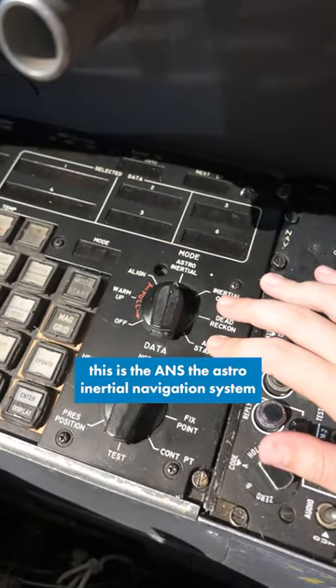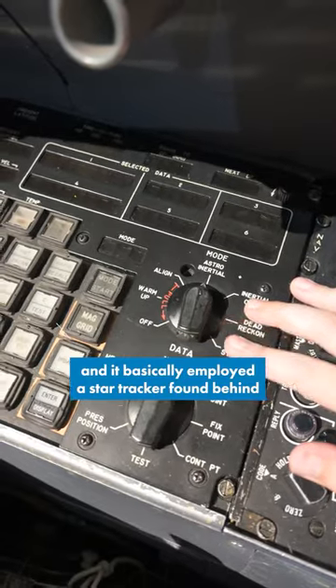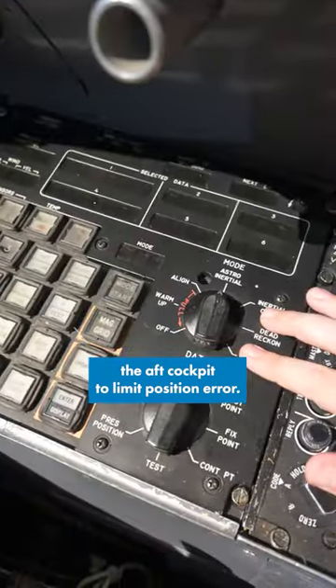This is the ANS — the Astro Inertial Navigation System. It basically employed a star tracker found behind the aft cockpit to limit position error.